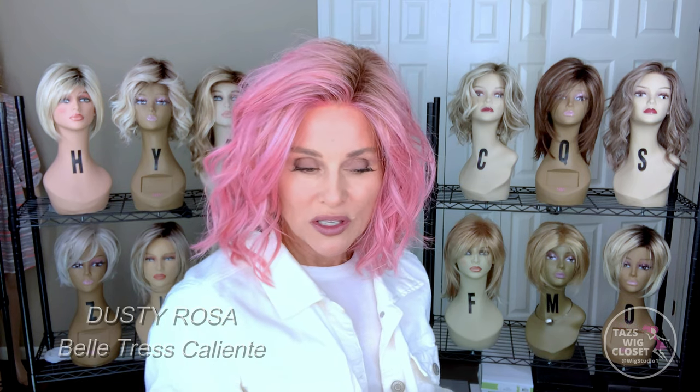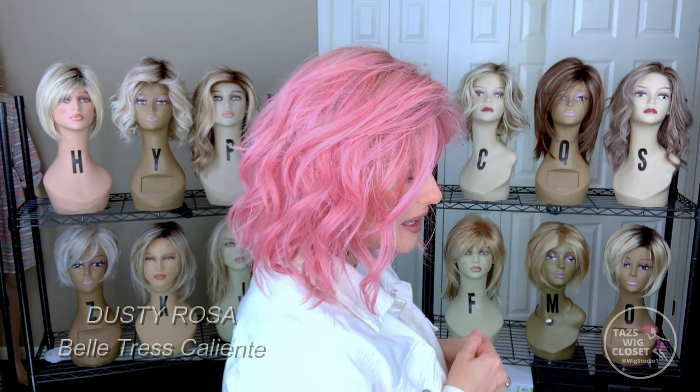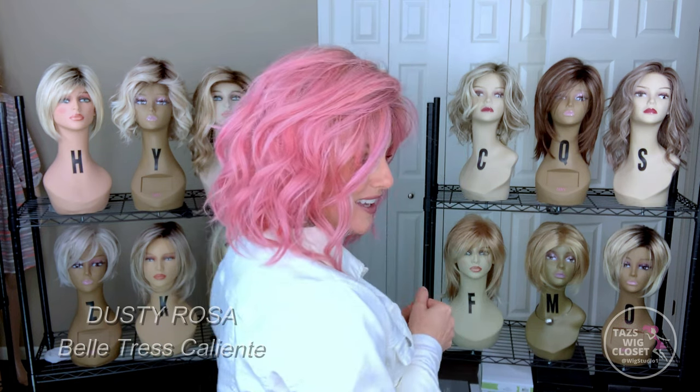We're going to start today with the Beltruss Caliente in the color Dusty Rosa. Beltruss has really hit some grand slams with their fashion colors — their designer colors. Really beautiful layered color, very believable and intentional. Dusty Rosa has a lot going on: it begins with more of a medium rosé, then you'll see some darker raspberry, some pastel pink, and a hint of peach as well.